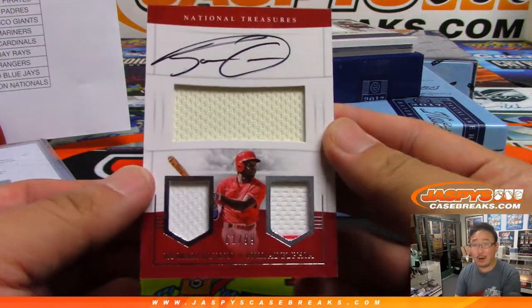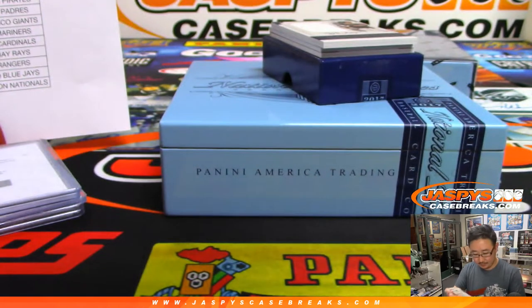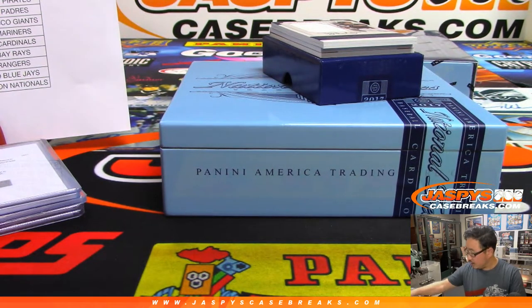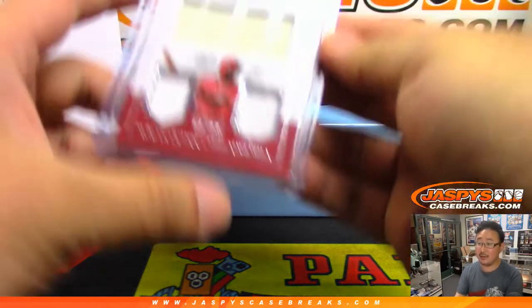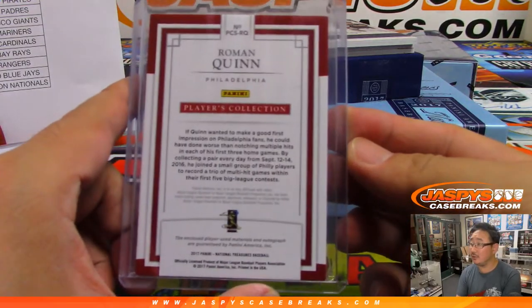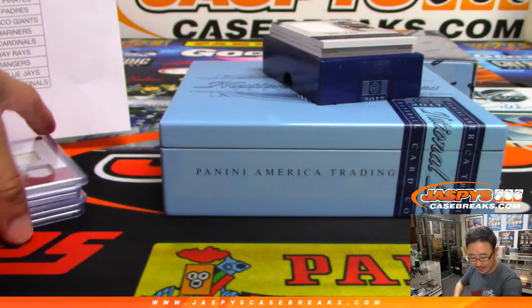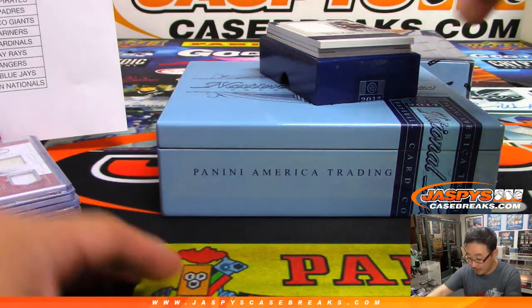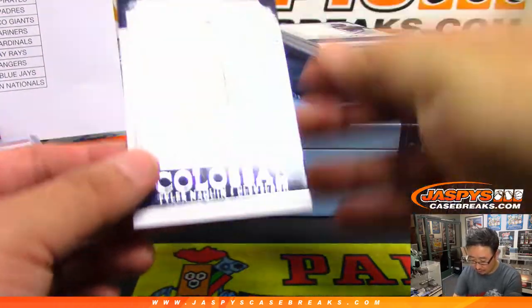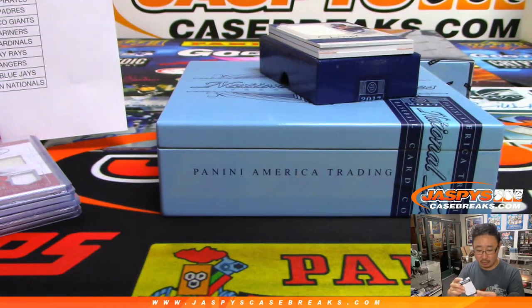Triple relic and autograph — that's Roman Quinn, 61 out of 99. That will be for the Fightin' Phils — Scott Yochan with the Fightin' Phils. NT cards have a nice look — kind of cousins with Flawless and Immaculate, very similar clean design. Next up, colossal jersey and auto — Tyler Naquin, 12 out of 99. The Tribe, Donald Brazier.